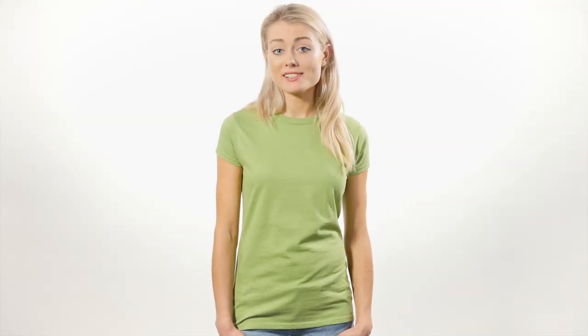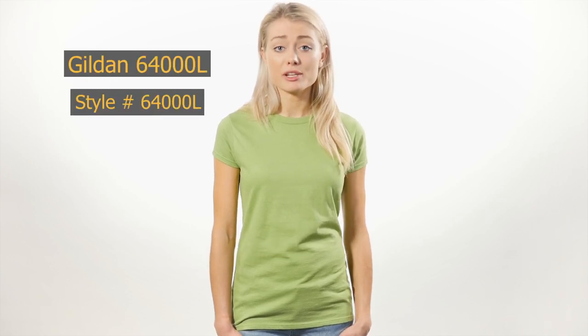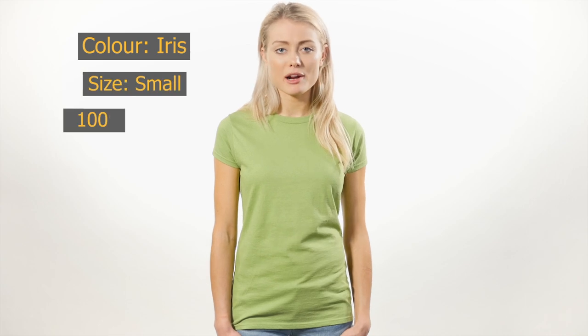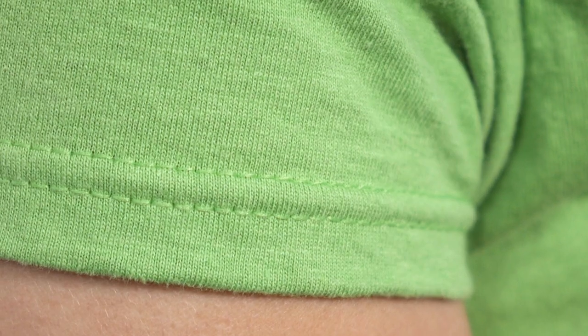If you're looking for a step up from the more basic boxy ladies styles that Gildan offers, the 64000L is definitely worth considering. The slimmer shape and cap sleeves create a more retail-inspired look instead of the more typical generic promotional fit. The best part: even though there's a huge increase in quality, the price remains virtually the same.